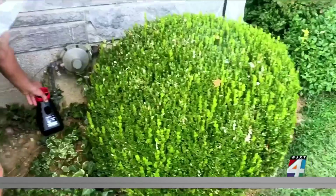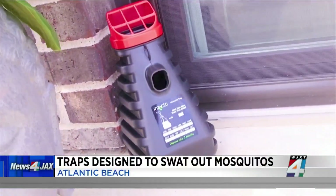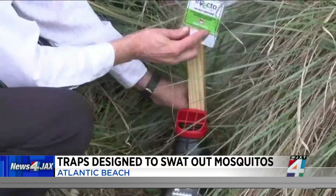Traps created for the military are working to stop mosquitoes right here in our area. They've been testing them out in Atlantic Beach over this summer, and after inspecting the traps recently, they are seeing some impressive results.